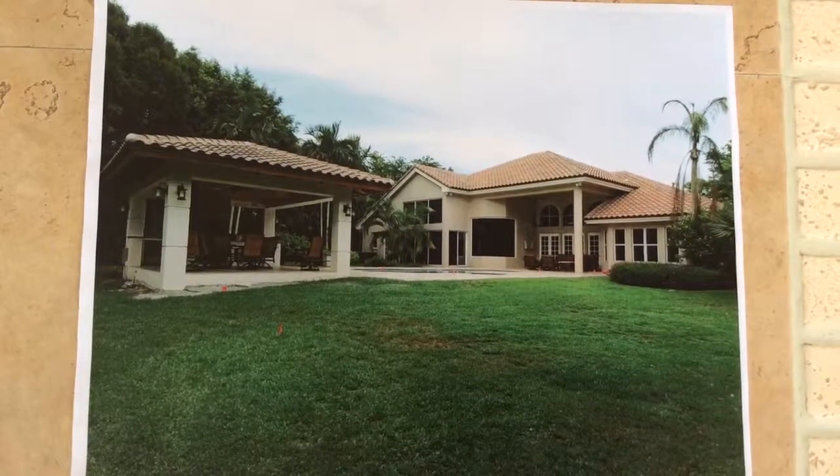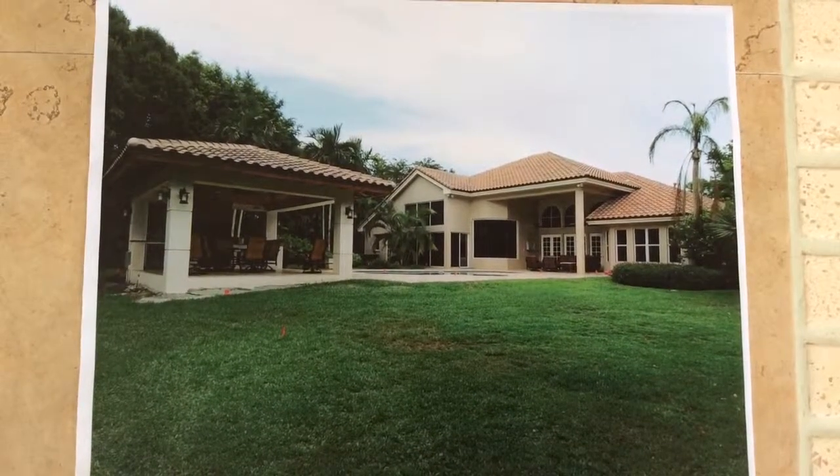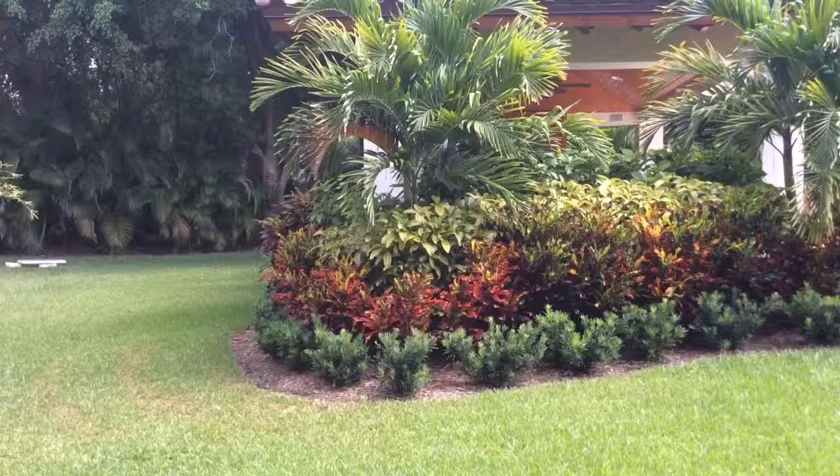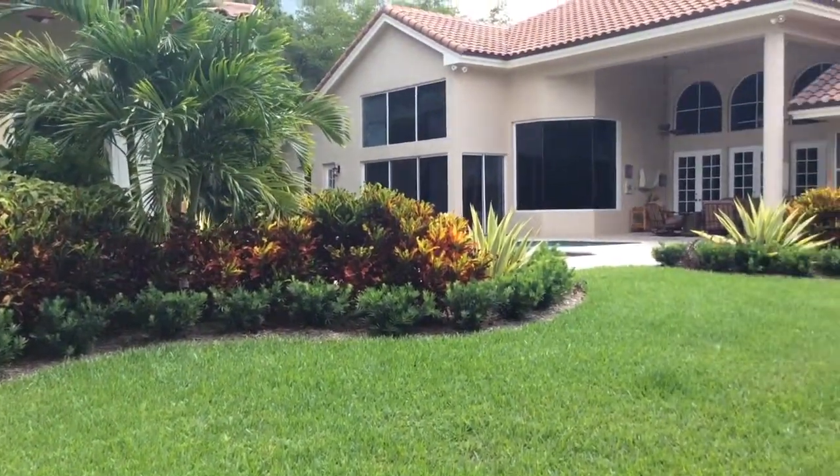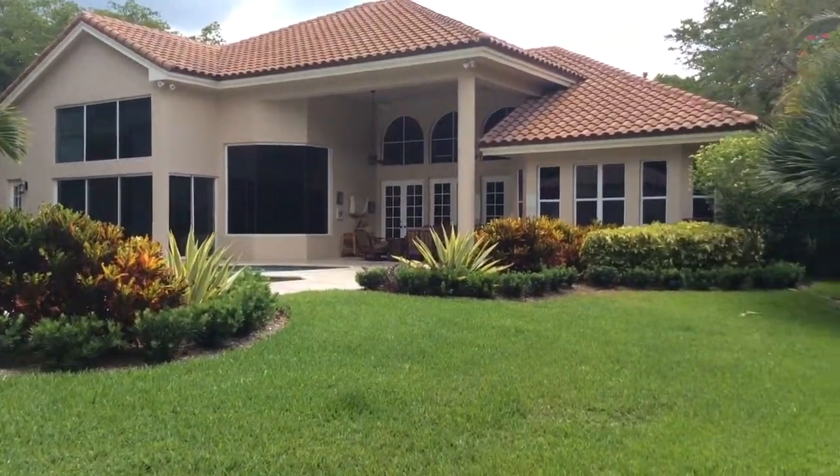Here's the before of the back of the house and here's the after. We use little tiny hedges made of podocarpus to give the garden a really nice clean-lined look.